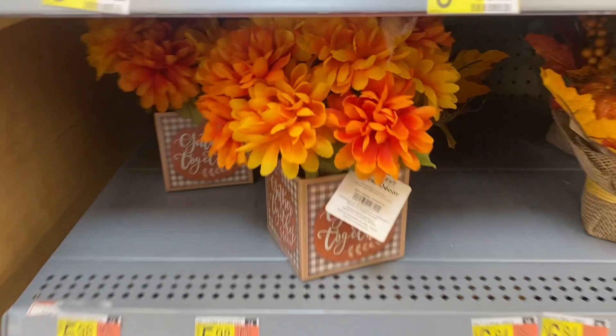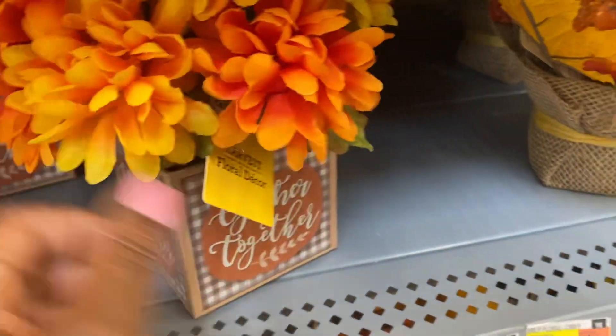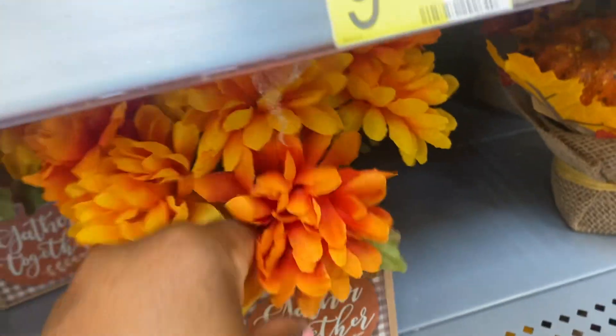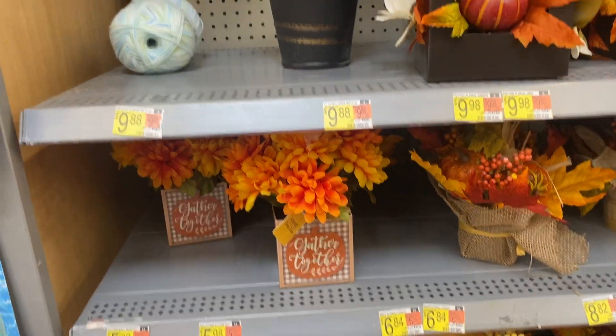More beautiful floral decor here — how much? $5.98 — yes, $5.98. Nice, nice!